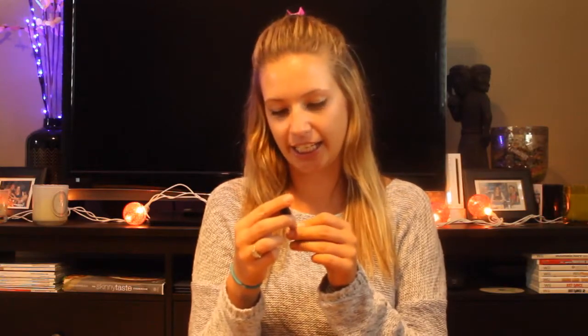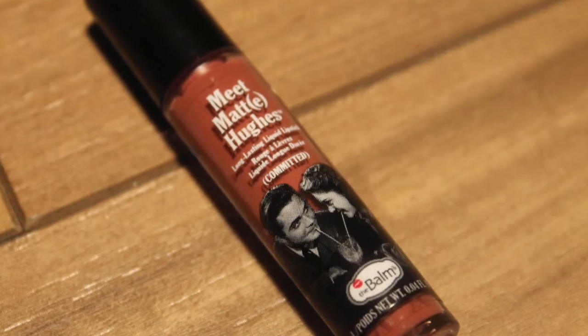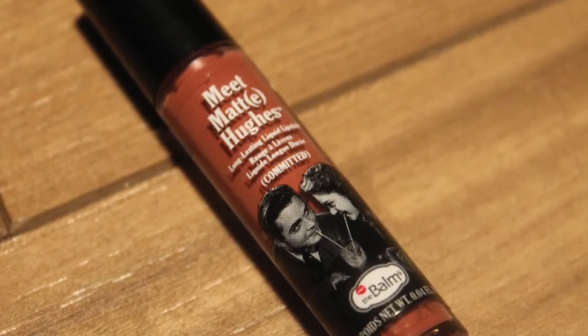And the last thing I see in here is Meet Matt Hughes Long Lasting Liquid Lipstick by The Bomb. It's cute actually — the front is like a couple from the 70s drinking a milkshake or something. It's really cute. And Meet Matt Hughes is the color. It smells minty. I've never actually had a matte lipstick before. I usually use a gloss or something. So I'm excited to try this and see how it works. I like the dark color for the fall. It's a little size, so I'll probably only get a couple uses out of it, but I love putting little things like that in my purse.